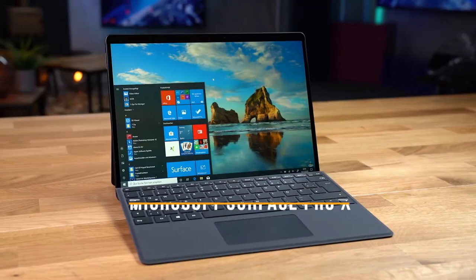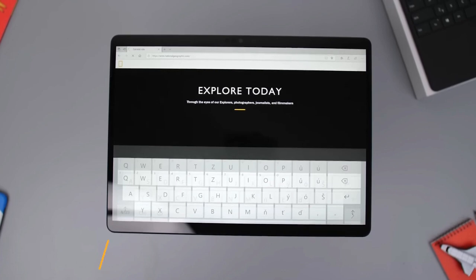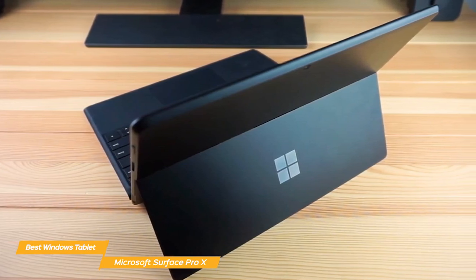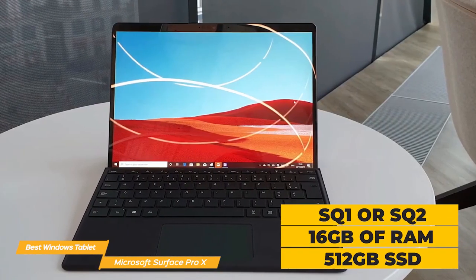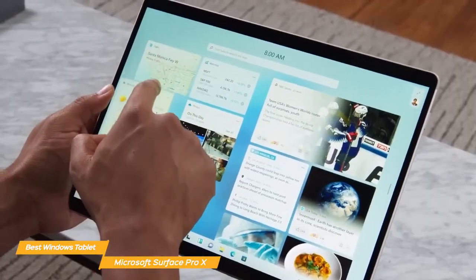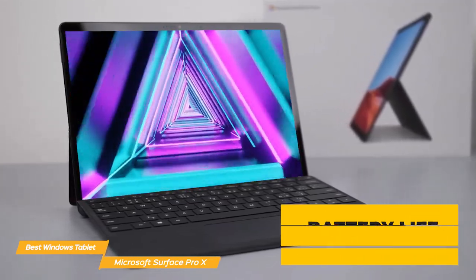Next on my list is the Microsoft Surface Pro X, my choice for the best Windows tablet. The Microsoft Surface Pro X gives you a robust 13 inches of screen space in a slim and lightweight package, plus a great combination of other features. Although this tablet is a few years old, it still provides the features and flexibility to make it the best Windows tablet today. It's built with Microsoft's powerful SQ1 or SQ2 processor, with up to 16GB of RAM and up to 512GB of SSD, making it super fast and responsive. The battery life is also impressive, lasting up to 15 hours on a single charge.